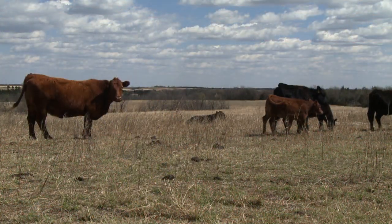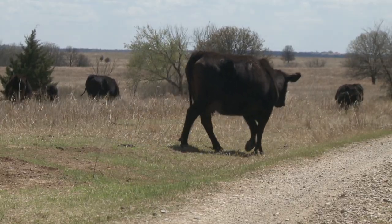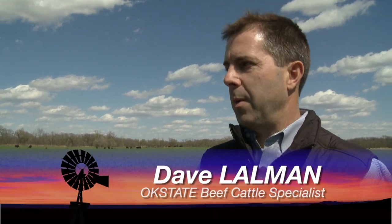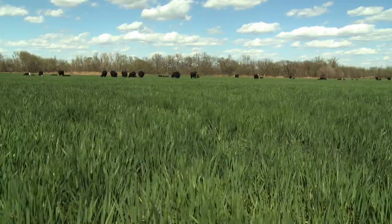In this experiment, one set of cows is managed more traditionally with a low stocking rate on native pasture. We have three replications or three pastures of those cows and they're fall calving cows. And in the more intensively managed group, we have cows that are limit grazing wheat through the winter.